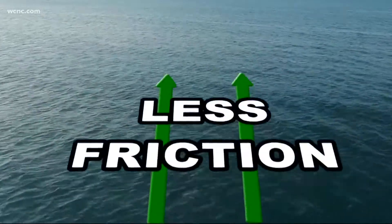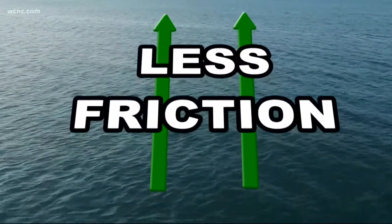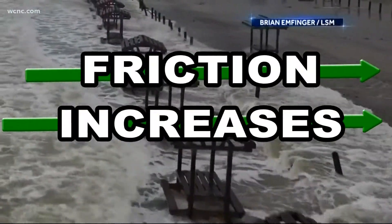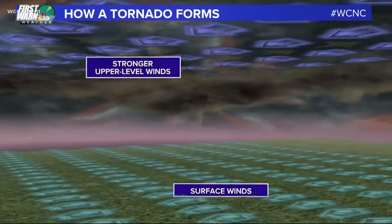When a hurricane is over water, the smooth surface is not conducive for tornadoes to form. But when a hurricane or tropical storm moves over land, the friction increases. Friction slows the winds at the surface while the winds remain stronger in the upper levels. This creates the key ingredient for tornadoes: wind shear.